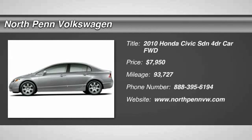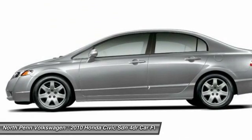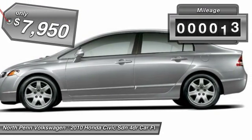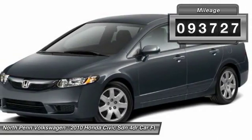The 2010 Honda Civic. Practical, awesome gas mileage, and incredibly reliable — and is priced below $10,000. This vehicle has less than 95,000 miles.